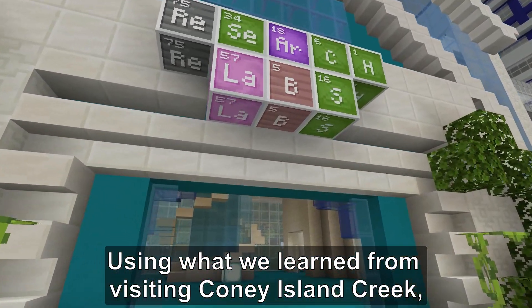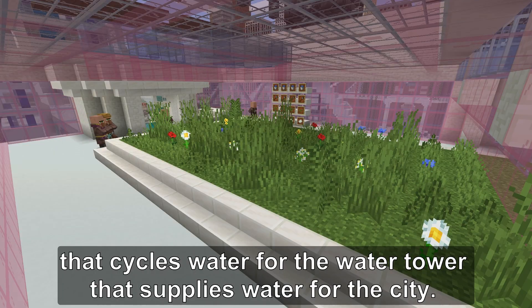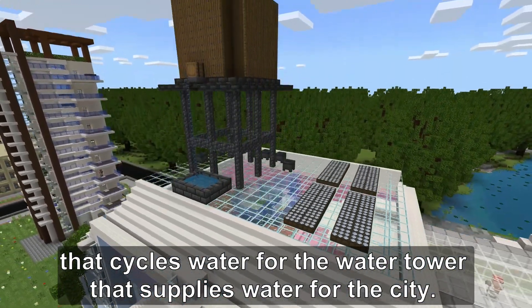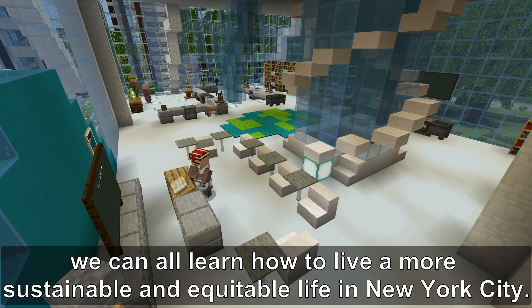Using what we learned from visiting Coney Island Creek, our state-of-the-art research center highlights a hydroponic system that cycles water for the water tower that supplies water for the city. It also hosts an aquarium and research lab where we can learn how to live a more sustainable and equitable life in New York City.